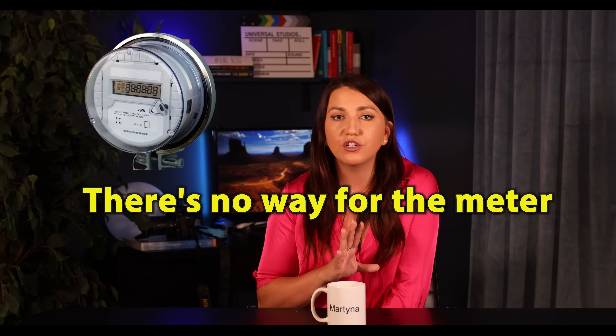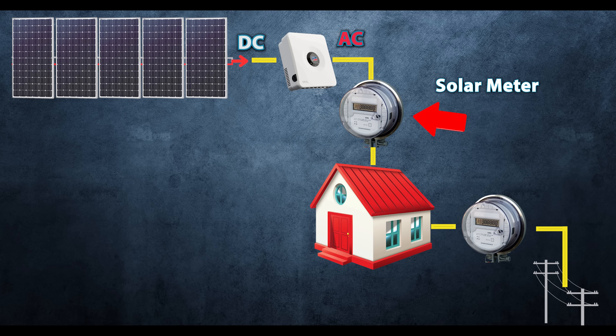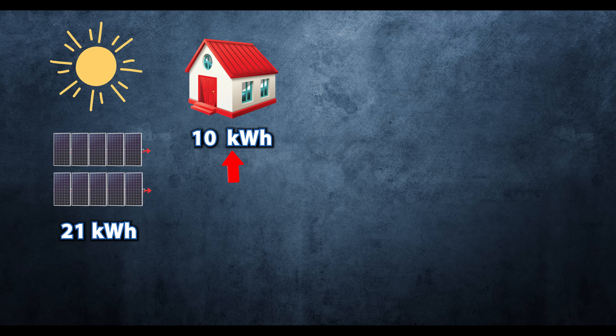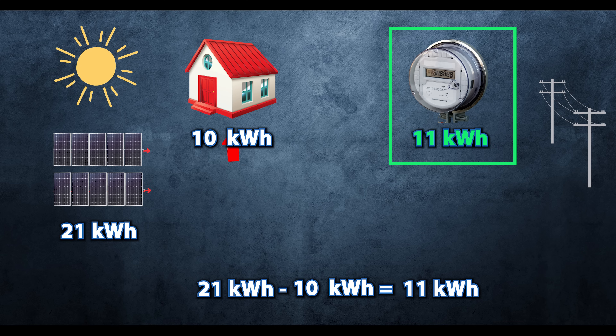So the meter only shows you the excess that was generated but not used. There's no way for the meter to know exactly what your total production was. There could be some cases where the utility company would actually require you to add an extra solar meter that would give you that data. But in majority of cases, you only have one utility meter outside of your home and that utility meter only knows what it gets. So let's use easy numbers: you generated 21 kilowatt hours today and your home only needed 10 of that. So that difference — 10 kilowatt hours — flew through the meter and the utility company recorded the excess 11 kilowatt hours.